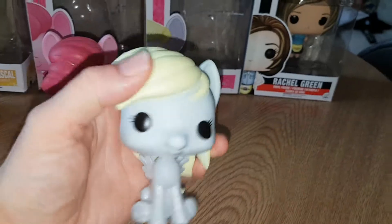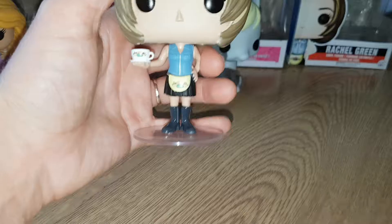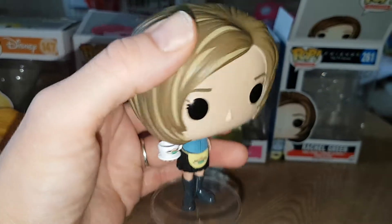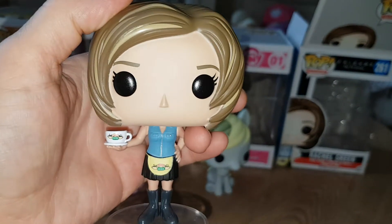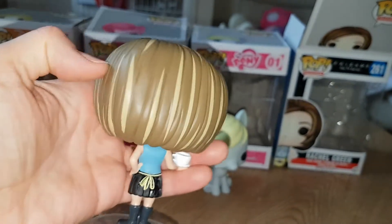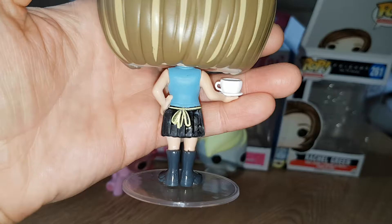I'm just going to get Rachel out and have a look at her. Here she is — she comes with a little stand like Penny does in the Big Bang Theory, which we also have. She's got a cup but it doesn't have any coffee in it. I love her hair — lots of different colors — and it's the Rachel haircut that she had in the second series. She's got a little tie on the back of her apron.